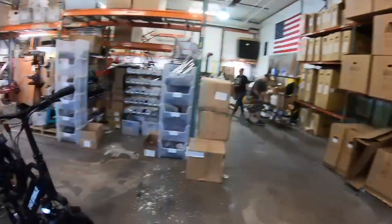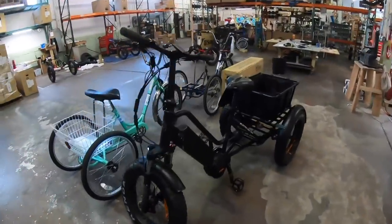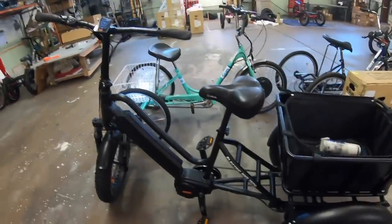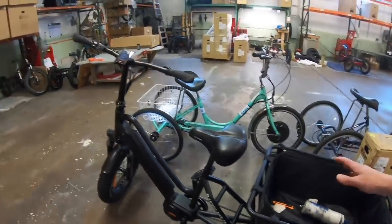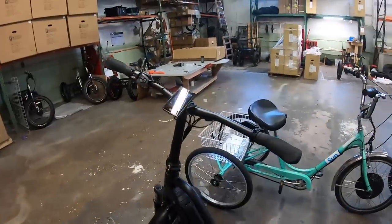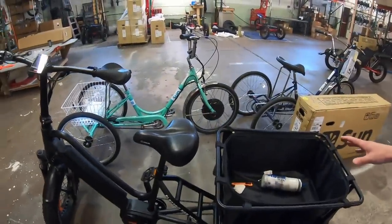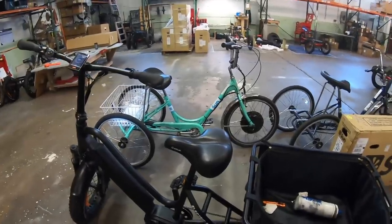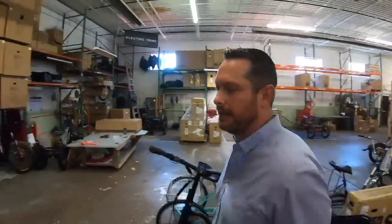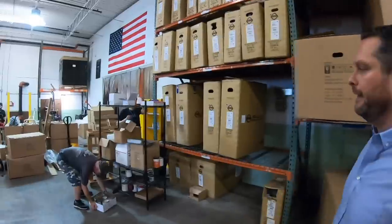This is also one of our new ones — just a real quick sneak peek. This is a mid-drive tricycle with a limited slip rear, a giant basket back here, fat four-inch tires, and a color display. This is a Bafang Ultra system — a pretty wicked tricycle. This is really our latest high-end middle motor tricycle.